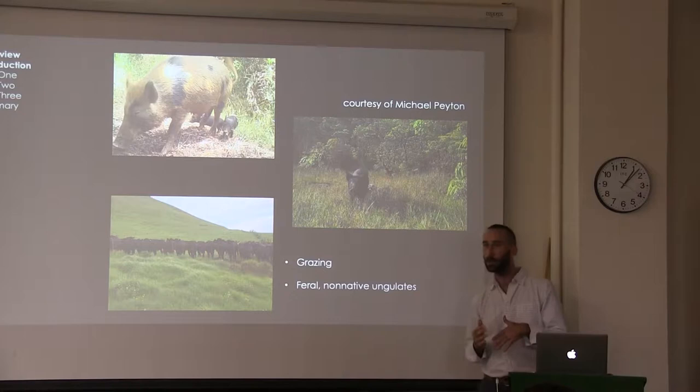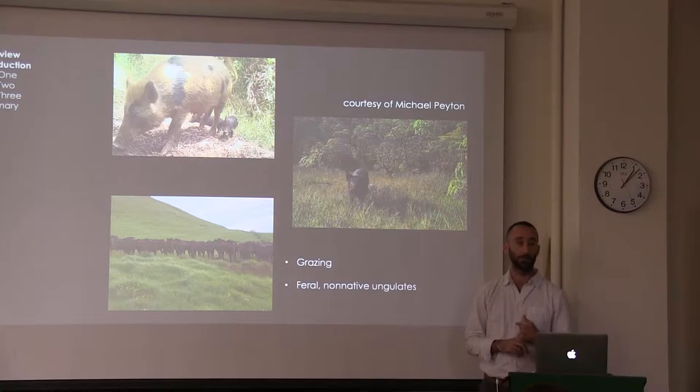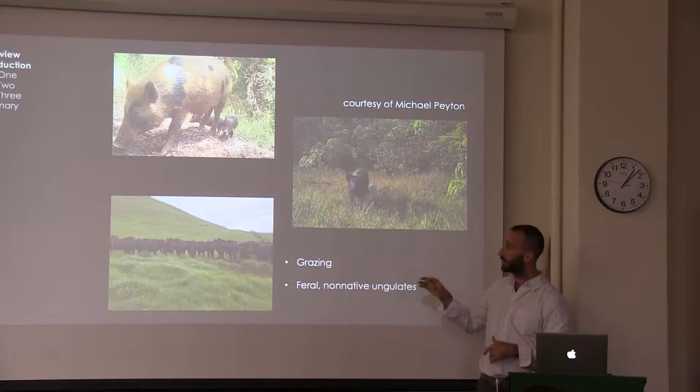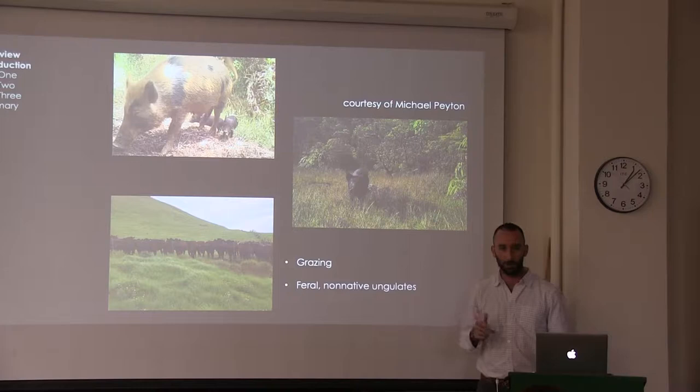These peatlands in Hawaii suffer from many of the same threats that montane peatlands in the tropics experience broadly. In particular, grazing by cattle can be really damaging to these ecosystems. Cattle have been used especially in the Andes, and they're really destructive to the peatlands there — they trample and also break down animal waste, which eutrophies the ecosystem. But in Hawaii, feral ungulates, especially pigs, are especially damaging. They tromp around, they wallow in these peatlands, and they particularly like to sleep in them. They also provide pathways for invasive plants, which is really problematic.